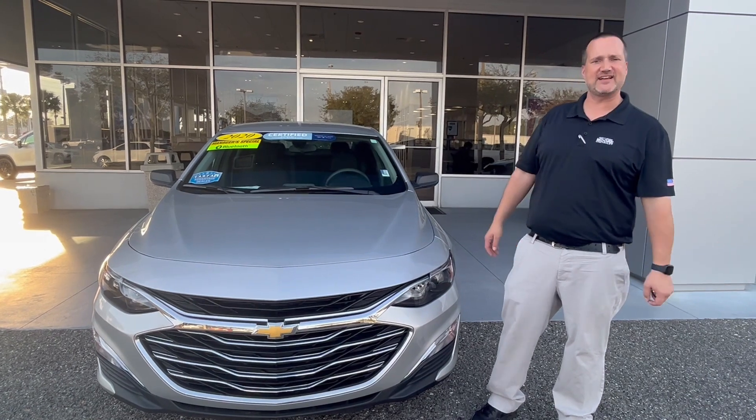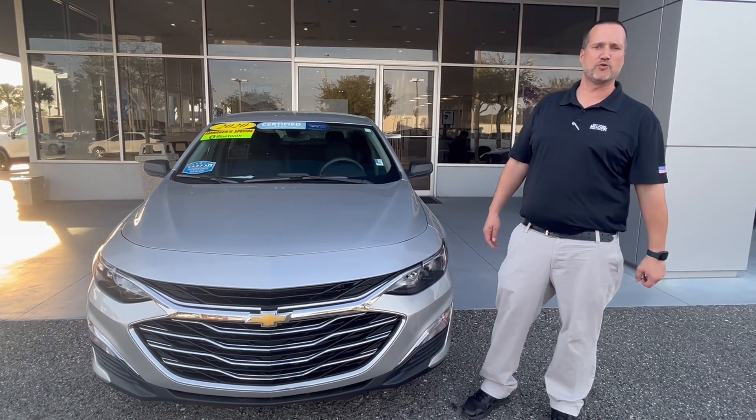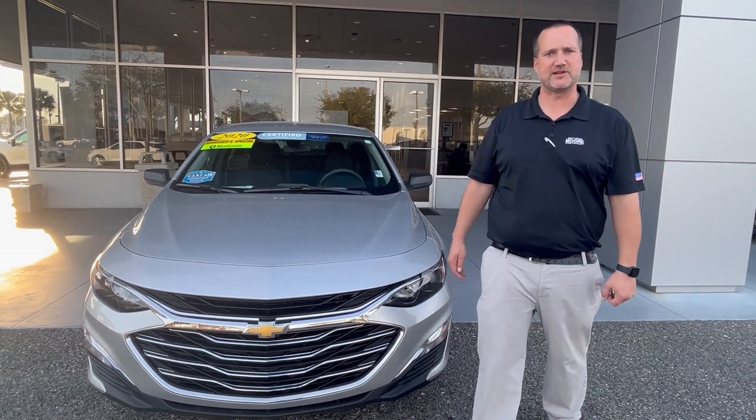It's got a clean Carfax, and it's priced to sell. If you're interested in this Malibu, contact me, Justin Comer, at George Moore Chevrolet, 904-945-6768. Hope to hear from you soon.